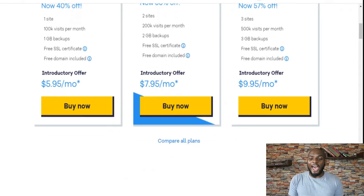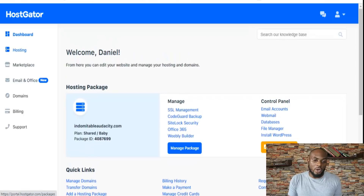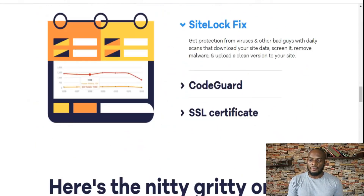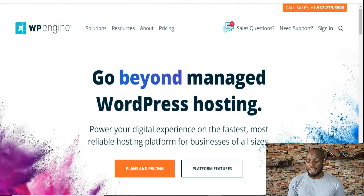HostGator gives you backups, 100K visitors a month, free SSL, and a free domain if you subscribe for a year. I'm ashamed to admit this but I haven't signed into my HostGator account for about six months because it just works — no downtime, no outages. Here's the backend of my HostGator account where you can look at your hosting, the marketplace, tools, emails, domains, billing, and support. Support is relatively fast — not as fast as WPX, but they have live chat and can solve most issues directly, with escalation to email if needed. Once you sign up for a managed WordPress hosting plan, security features like site logs, CodeGuard, and SSL certificates that would normally be paid add-ons are automatically included.